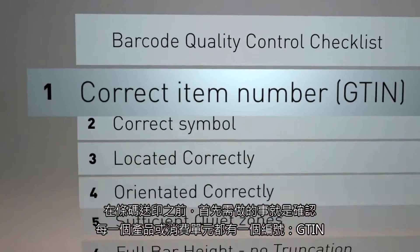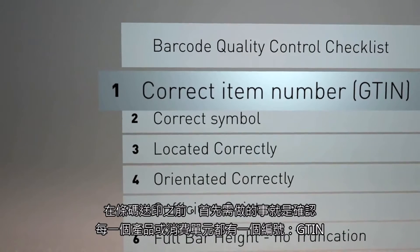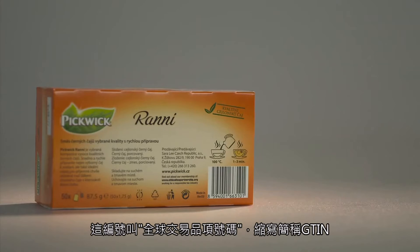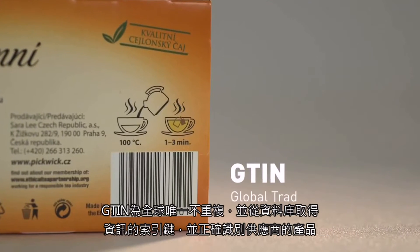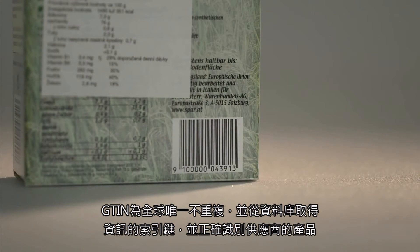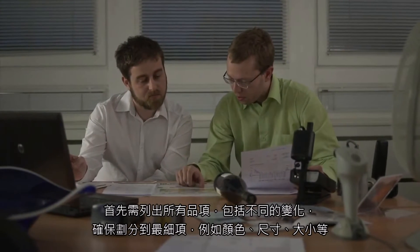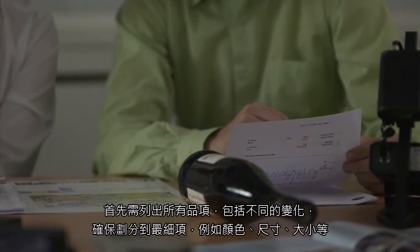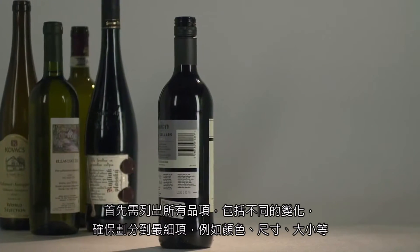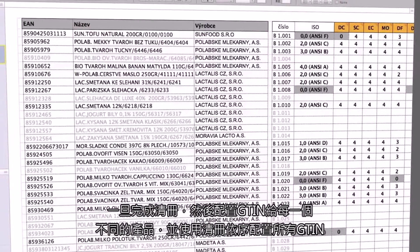Before you even get to print a barcode on your products, the first thing you need to do is to identify each product or consumer unit with a number. This number is called a Global Trade Item Number, or GTIN. It is unique all over the world and is a key to access information about your products in a database. To correctly identify all your products, you first need to list all of them including their variants — make sure you go into the finer details like color, size, and volume. Once your list is done, you then need to allocate a unique GTIN to each different product.